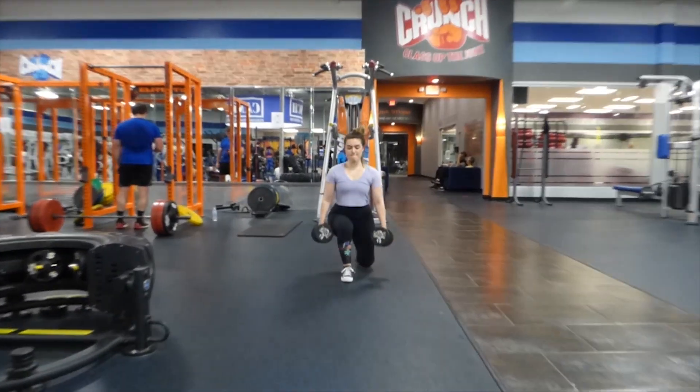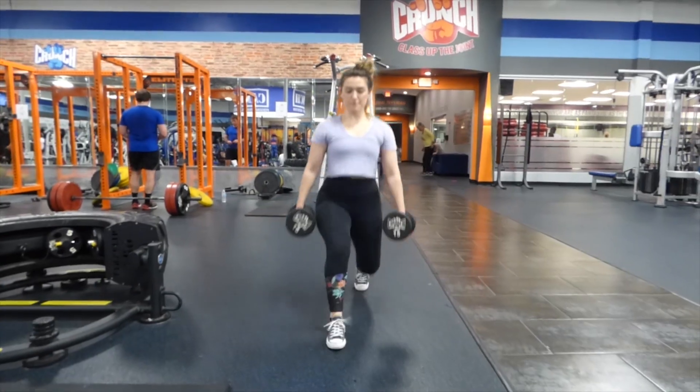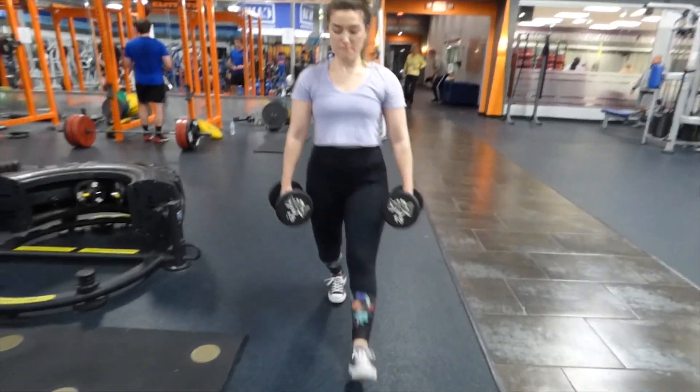Number two: walking lunges. I really like walking lunges, especially at the end of my workout. I actually try to do a set of walking lunges at the end of every workout no matter what I'm working, just to make sure I'm still hitting some legs a little bit.